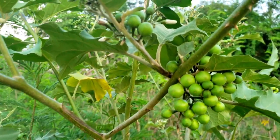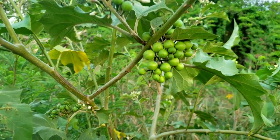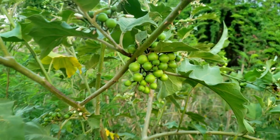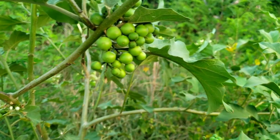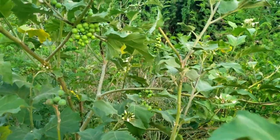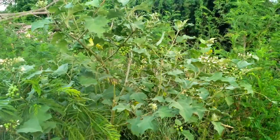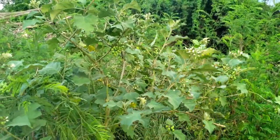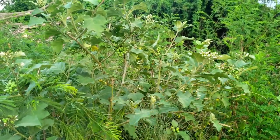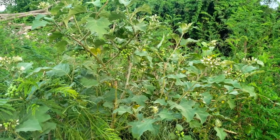Number seven, the gully beans or susumba berries help to expel uric acid from the body. And so in Jamaican folklore, they are used as a treatment for gout. Number eight, the leaves and the berries are sometimes boiled together and given to persons who show symptoms of worm infestation. So this is a natural worm medicine.